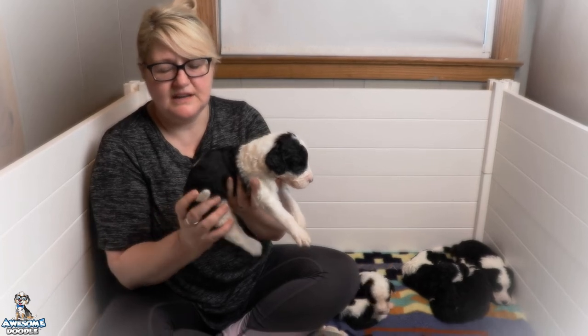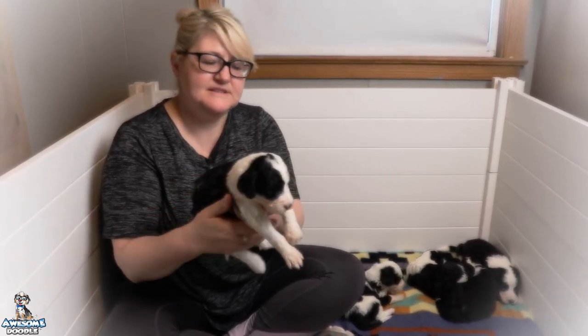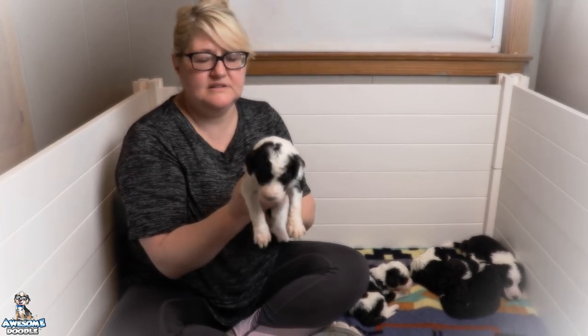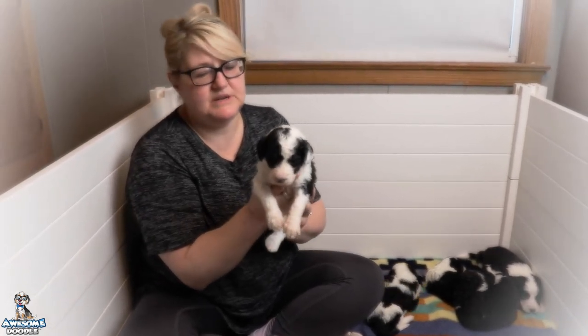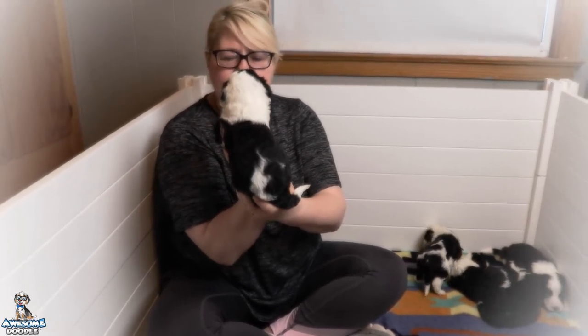I love when they start barking — it is so cute and so funny. This is Taylor and she is just as sweet as can be. Mellow, easy going, with fun markings.